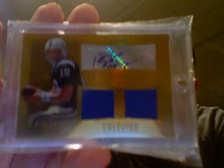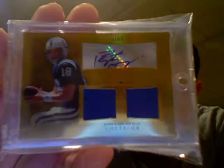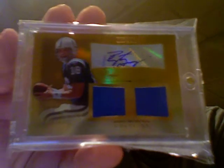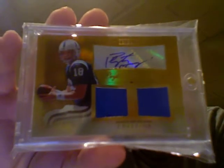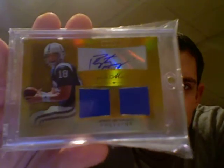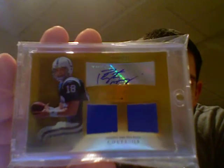Moving on — number seven. I also pulled this card last year, last spring, so another one that has some nice sentimental value to it. Number 13 of 15, from 2010 Topps Tribute — the gold parallel dual jersey autograph of Peyton Manning. I did have a couple of Peyton Manning autos prior to this, but this was the first Manning auto that I pulled. So Peyton goes down at number seven.